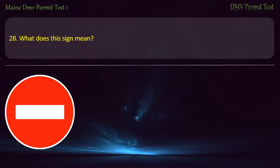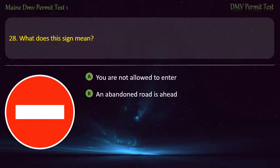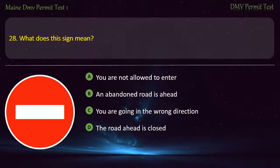Question 28. What does this sign mean? You are not allowed to enter. An abandoned road is ahead. You are going in the wrong direction. The road ahead is closed. Answer: You are not allowed to enter.